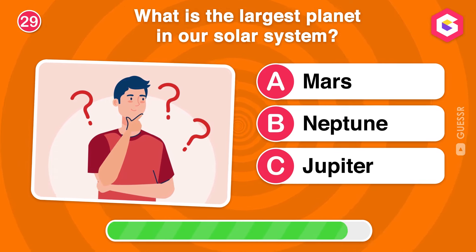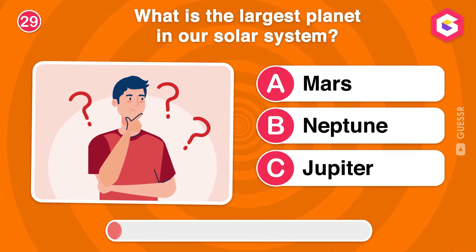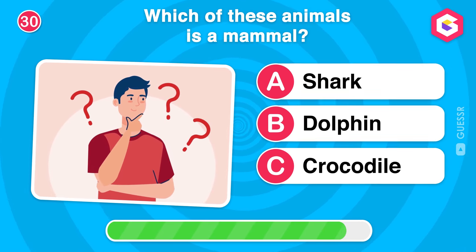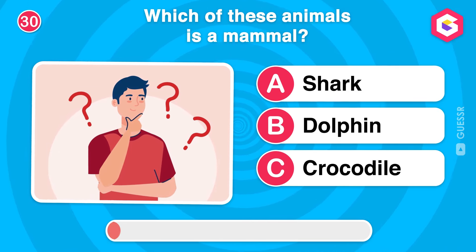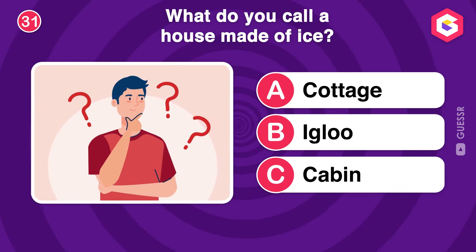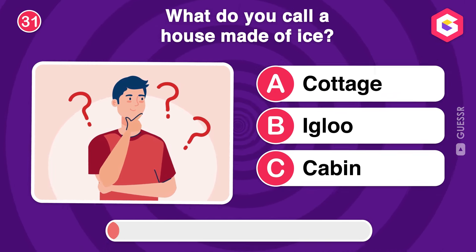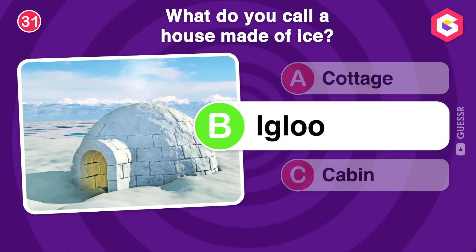What is the largest planet in our solar system? Which of these animals is a mammal? What do you call a house made of ice? That's correct! An igloo is a dome-shaped house made from blocks of ice, commonly associated with the Inuit.